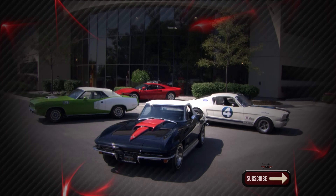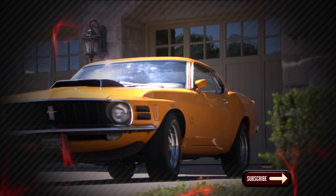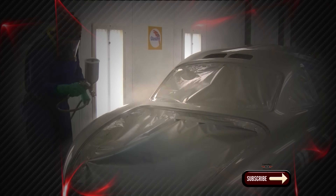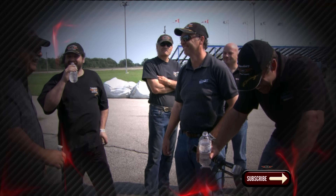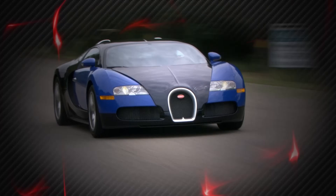Legendary Motor Car started out of a small single car garage in 1985. I've been through the ups and downs of the collector car market. I've been lucky enough to turn my passion into my business. My team shares that same passion and together we buy, sell, restore and race some of the greatest cars on the planet. I'm Peter Klute and this is Legendary Motor Car.